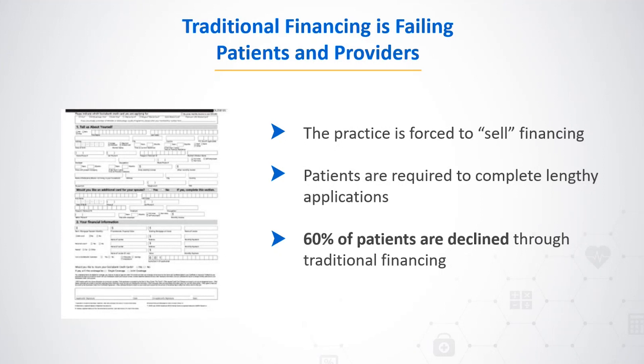Traditional patient financing options are increasingly failing both patients and healthcare providers. Practices are often burdened with the uncomfortable task of selling financing options, diverting focus from providing care. Patients face lengthy application processes with copious paper forms, then endure anxiety waiting to find out if they qualify. Shockingly, about 60 percent of patients are declined through conventional financing methods, leaving them without funds to cover their medical expenses.